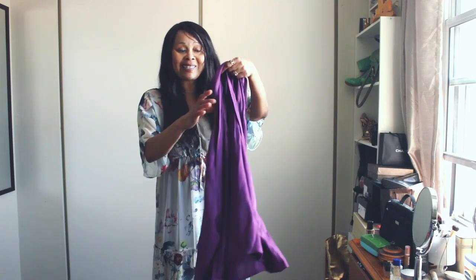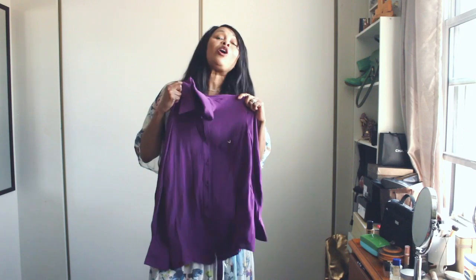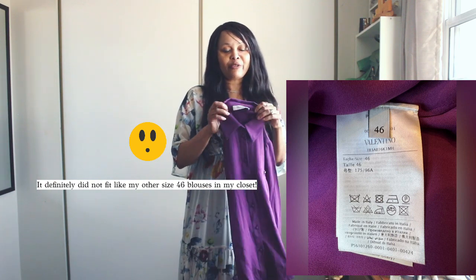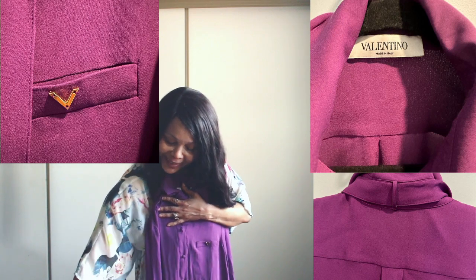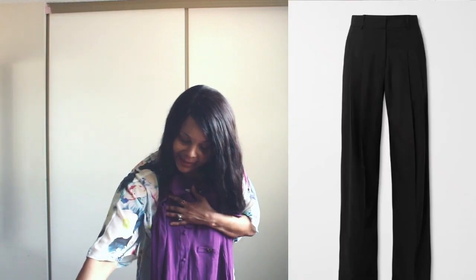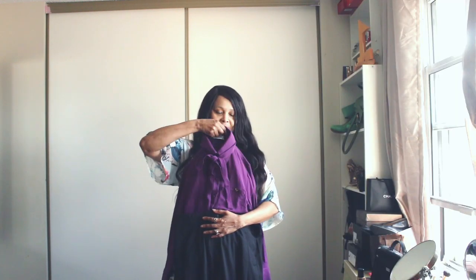I absolutely love this piece. It's perfect for my work wardrobe. At the same time, you have to pay attention to sizing when it comes to high-end brands. It's beautiful and it's going to look so great with the Frankie Sharp pants — even the beige one as well. The possibilities are endless!